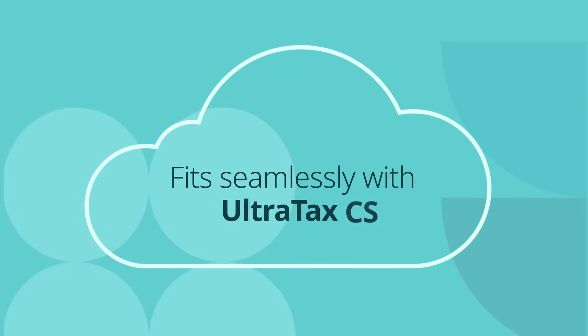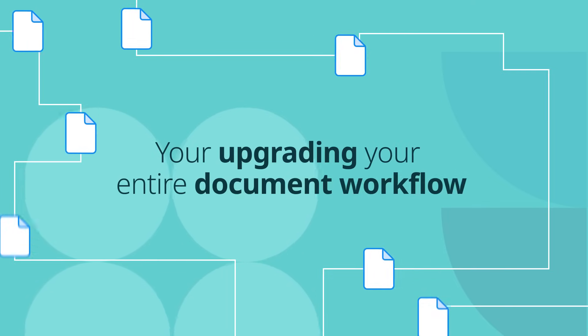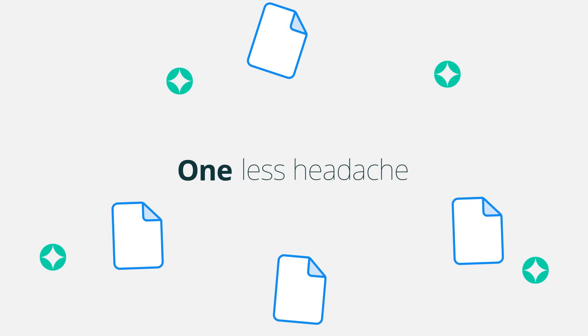And if you're on UltraTax CS, it fits seamlessly. You're not just swapping tools — you're upgrading your entire document workflow. SmartVault doesn't just replace File Cabinet CS. It can also take the place of Net Client CS and even GoFileRoom. One platform, one login, one less headache.